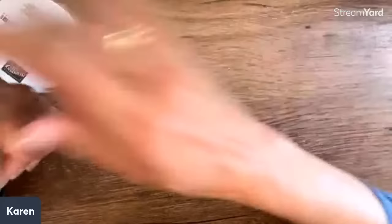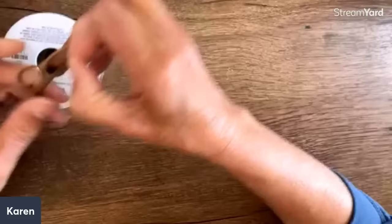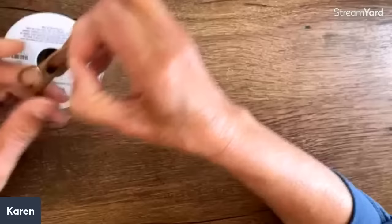I think this goes with that really elegant paper. Look at this — it's like suede. It really is like suede, and yet it's really easy to work with. Doesn't that feel like suede? That's going to go with that lovely paper.